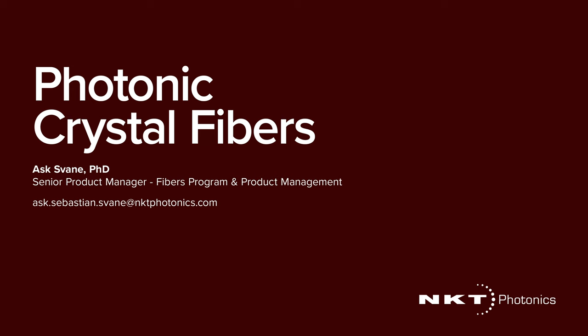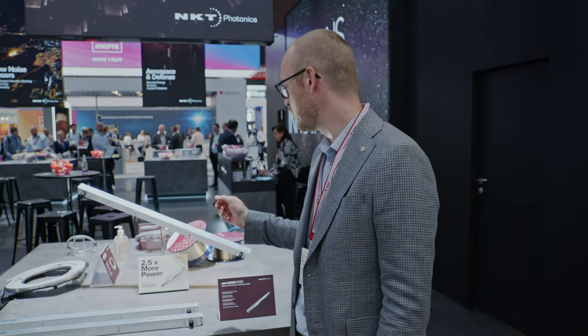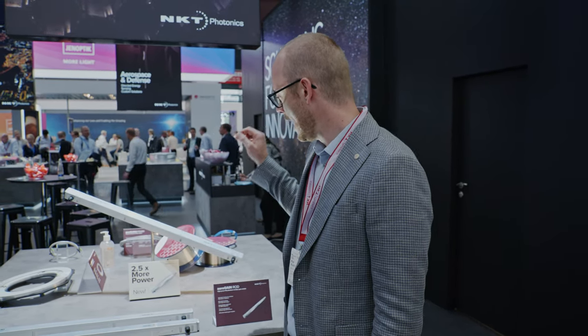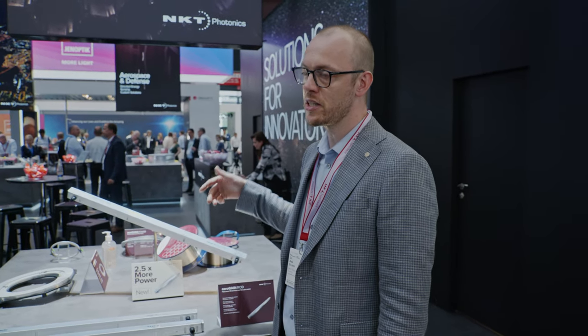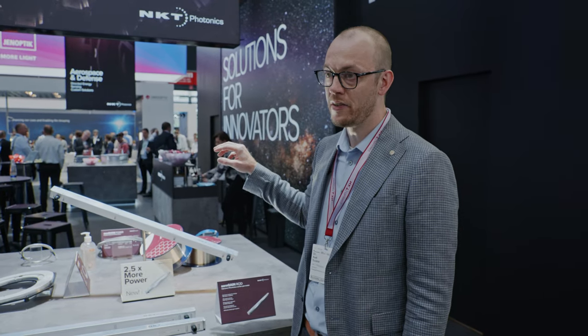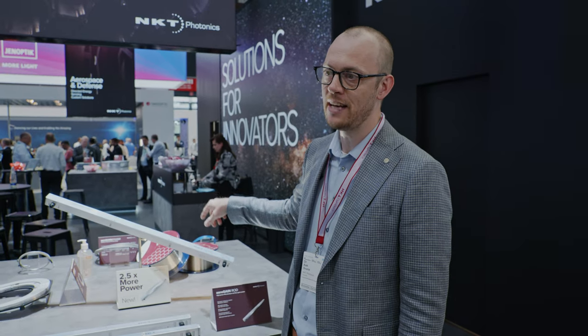My name is Ask and I'm the product line responsible for our fibres and modules. Right here we actually have a product launch and this is our Aerogaine Rod Module 3.1. It's a new version of our rod fibre technology which is used in ultra-fast lasers as the main amplifier. We worked a lot on the glass chemistry to basically improve the power handling of this active fibre.